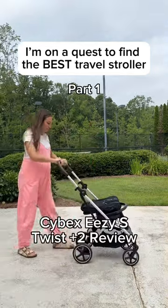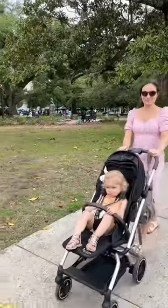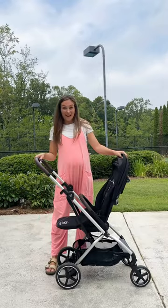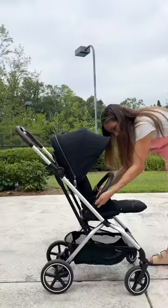I've been on a quest to find the best travel stroller and today I'm reviewing the Cybex Easy S Twist Plus 2. This travel stroller has some really unique features like this 360-degree seat that is parent or forward facing. It also has all-terrain wheels which keeps it a smooth ride no matter where your travels take you.